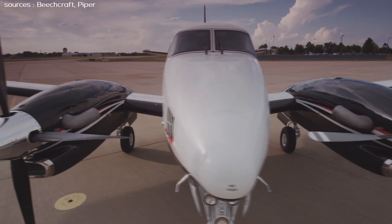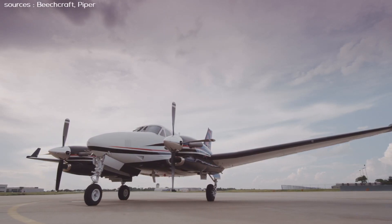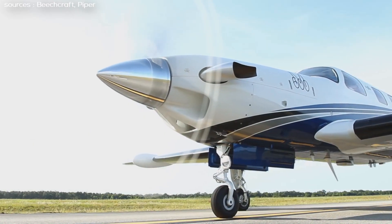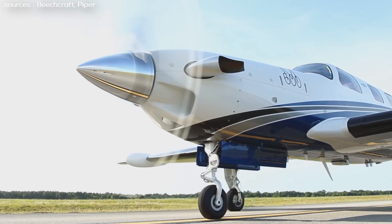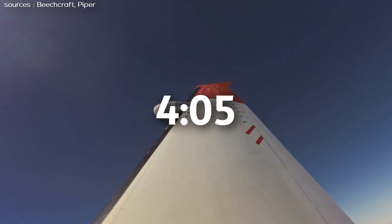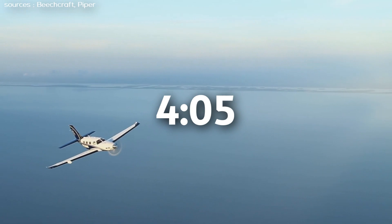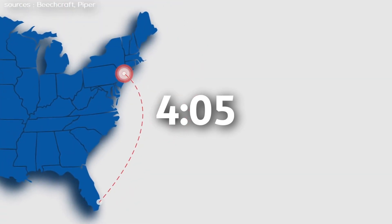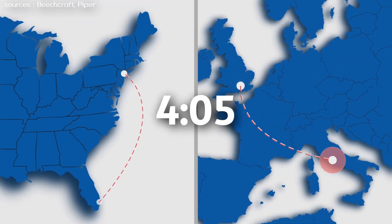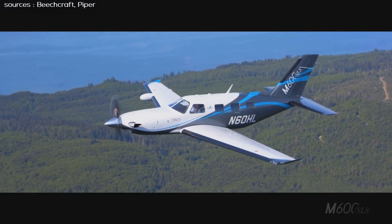Our first aircraft is the Beechcraft King Air C90 GTX. The next aircraft is the Piper M600 SLS, which is a variant of Piper's M class. If you want to skip the introduction of each aircraft, you can go to the timestamp on screen to watch the comparison of the specifications of these aircraft.